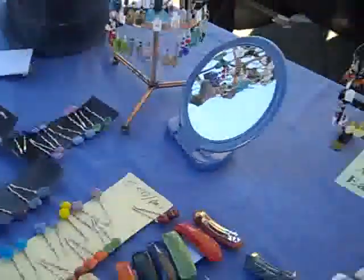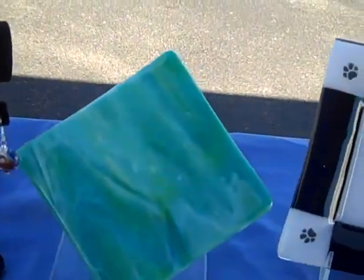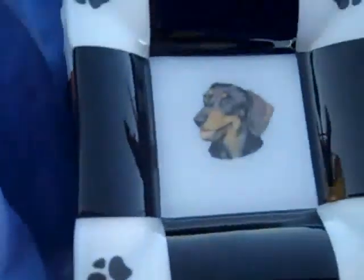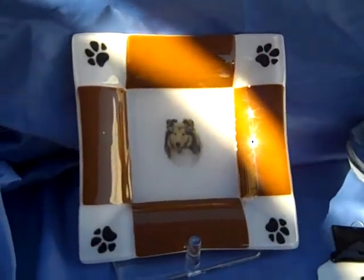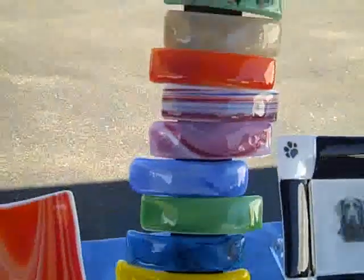Oh, here — I should show the frames over here. These are some fused glass dishes that have different images of animals in them — cats and different breeds of dogs — and little paw prints along the edges. Those are really cute. Those are about six and a quarter inches across, so they make nice little candy dishes or change dishes.